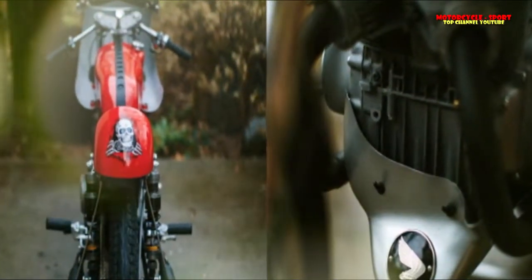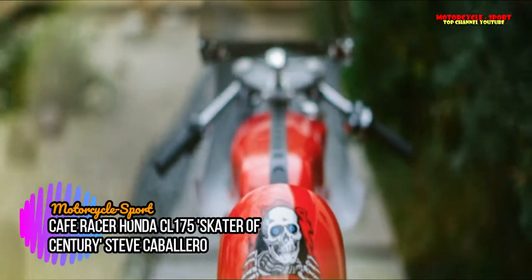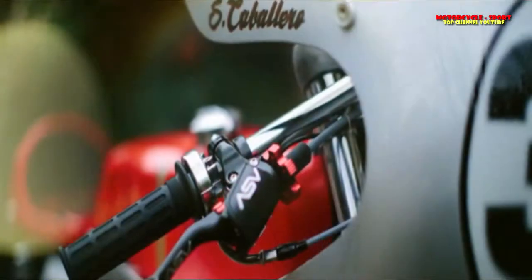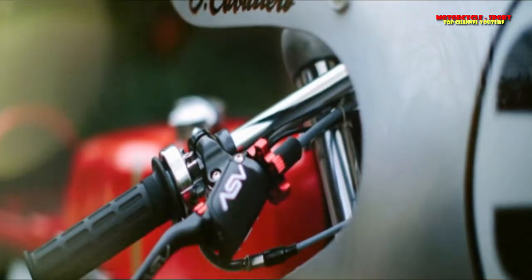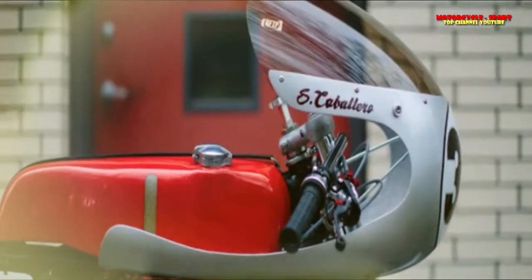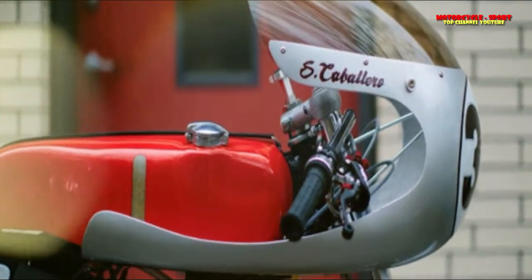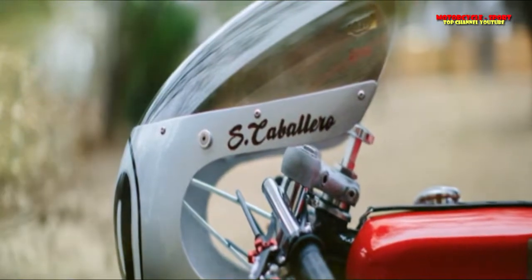The Honda cafe racer two-cylinder was deliberately built to meet the American Racing Motorcycle Association racing specifications, for race events in the United States. Built by David Morales at Denton Moto Collective, the motor nicknamed 'Cab Racer 360' was designed to go racing.